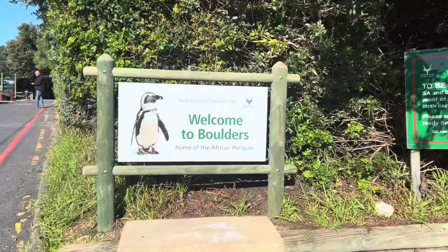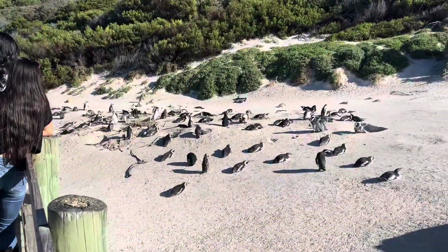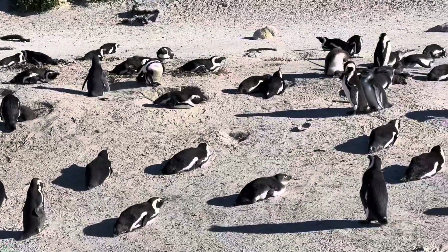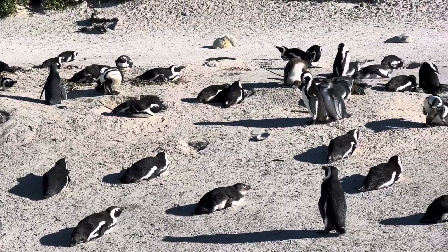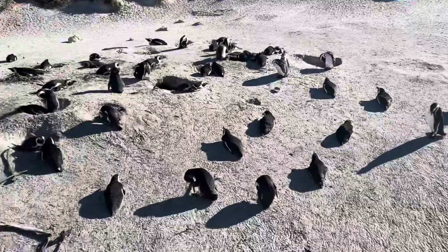Then I went to Boulder Beach. The colorful neighborhood, the waterfront, and this area are quite a long drive from each other — they're not very close. So I went to Boulder Beach to visit the penguins.